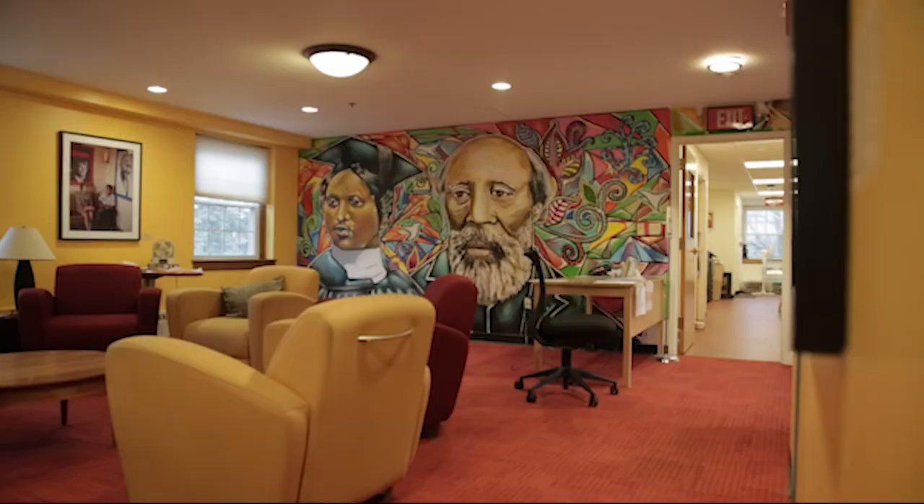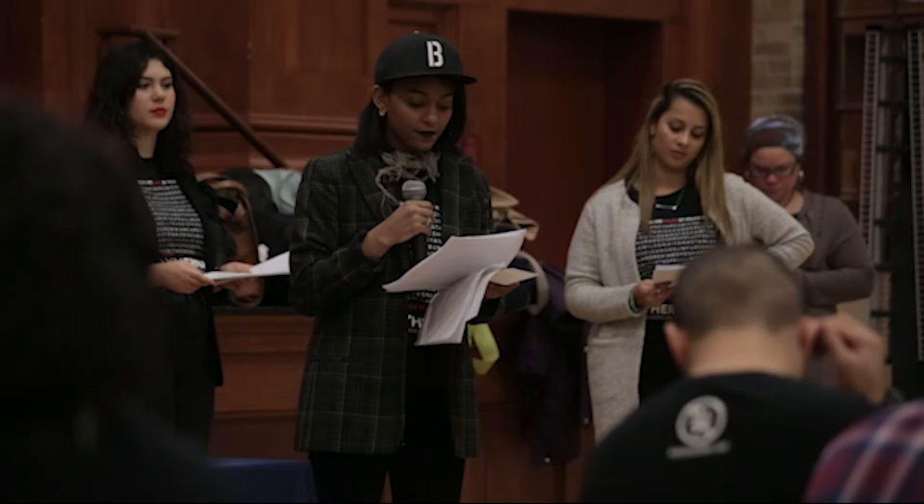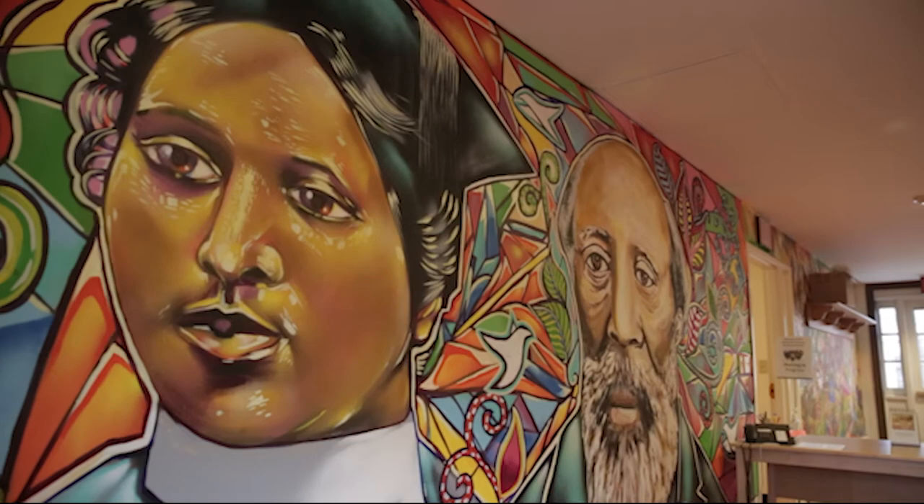Behind me is the Anderson Freeman Center, home to the Middlebury Intercultural Leadership Coalition, which includes BSU, Alianza, Mixed Kids Amid, and other affinity organizations. The AFC is also home to First and Mid, a pre-orientation for students first in their family to go to college. This building also houses the Prism Center, a space that centers queer and trans students through advocacy.